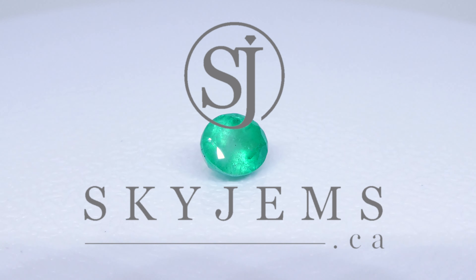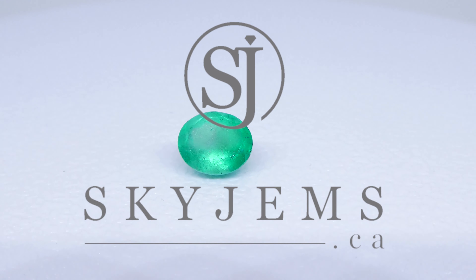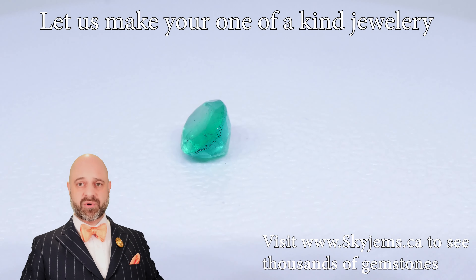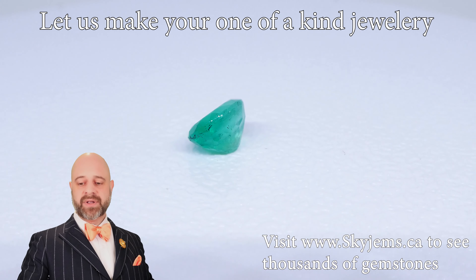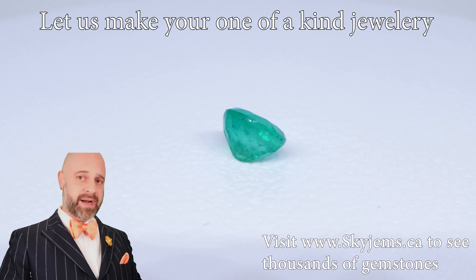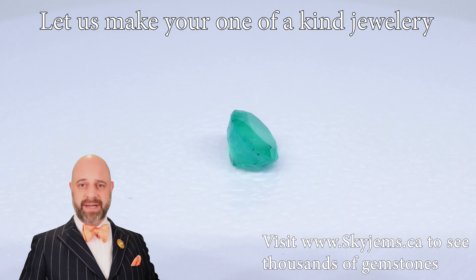Skygems.ca has got its largest selection of fine quality colored gemstones. Hi everyone, my name is David Sod. Thank you all so much for joining me so I can show you and tell you a little bit about this absolutely beautiful 1.49 carat oval Colombian emerald.